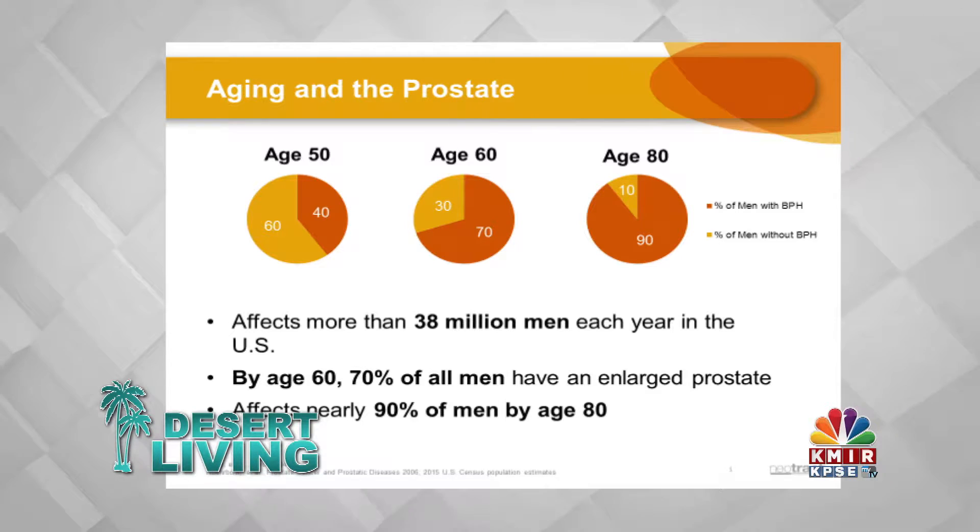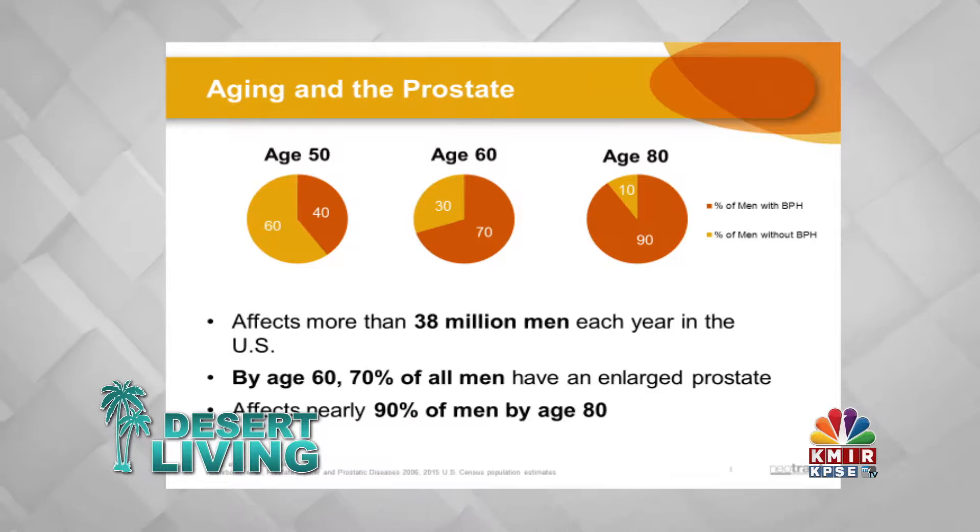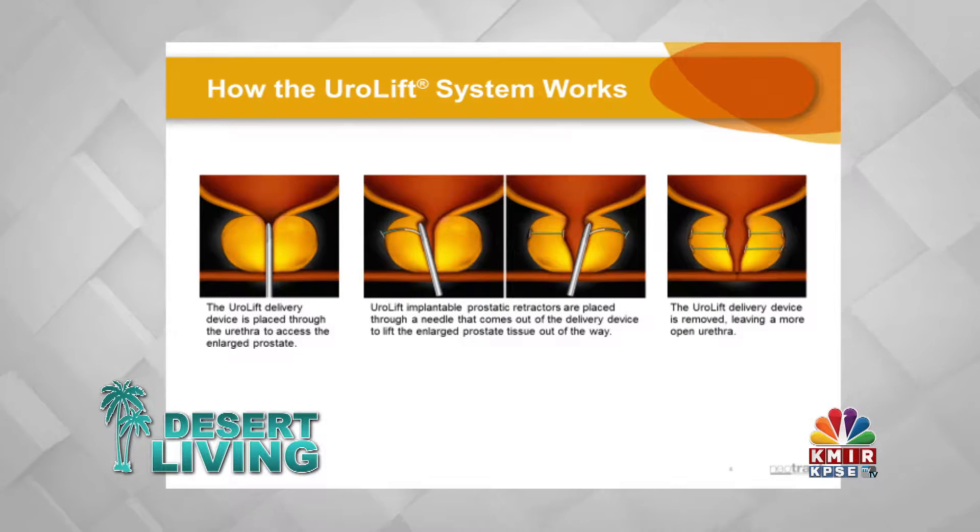The Urolift is a treatment that we can do in the office where we use a lighted instrument to go through the urethra into the bladder, and then it deploys a special suture that has two little anchors on it that compress the lobes of the prostate. The prostate has a capsule that's fixed and the adenoma, or the obstructing part, is spongy. So when we put the scope in we can compress it and then place a suture that tailors to the size of the prostate and holds those lobes closed, thus creating a channel through the prostate.